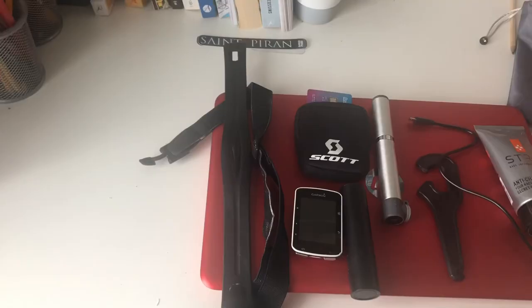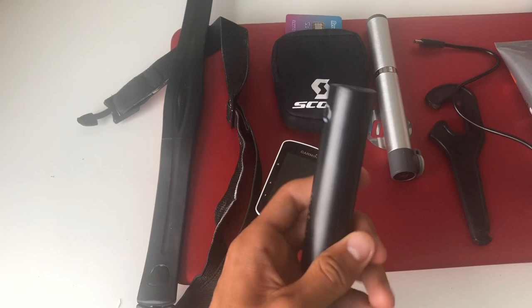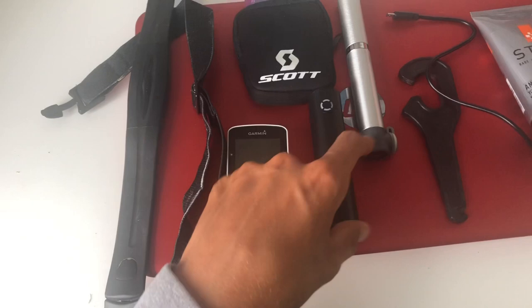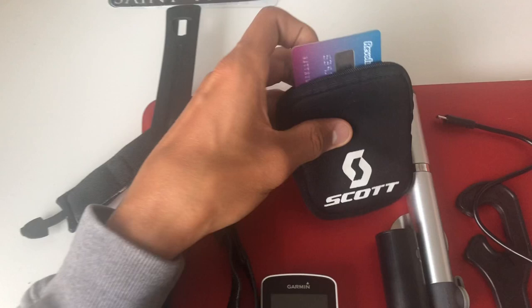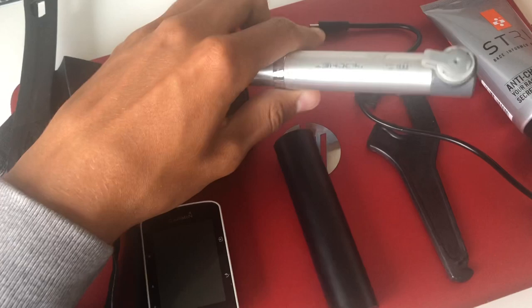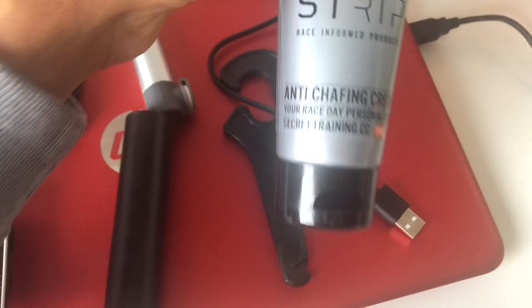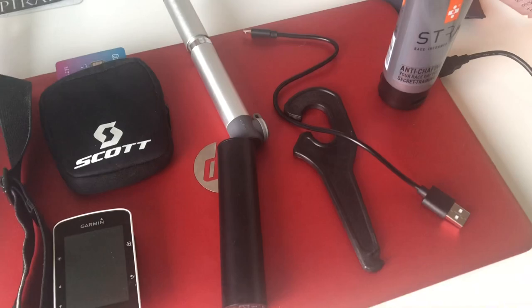After this I needed to decide what to take with me — food and other essential items. First: heart rate belt and Garmin, important for recording the ride and knowing how far you've done. I also took a power pack because I don't think the Garmin will last, and Ali's won't either since he has the map on it. A Revolut card for easily paying at the cafe and shop, a mini pump in case of a puncture, a tyre lever to flip the tyre on. And probably the most important bit: chamois cream if you want a comfortable day on the saddle.